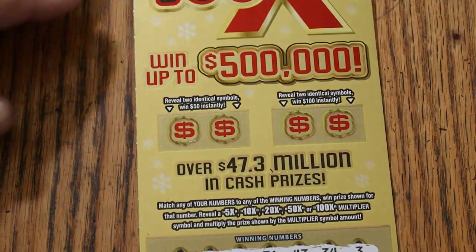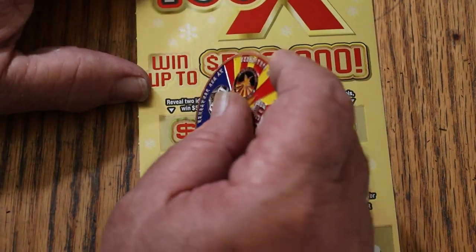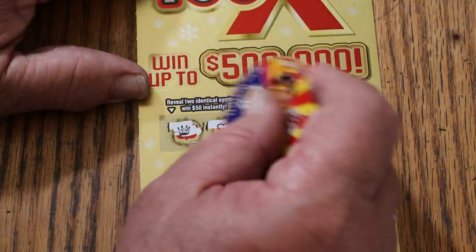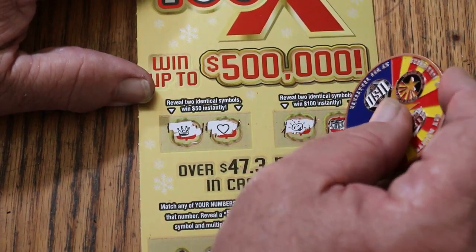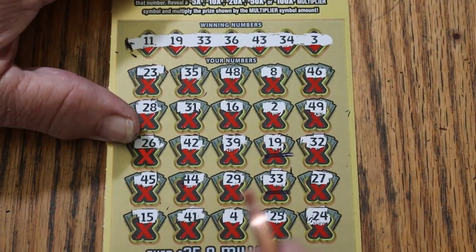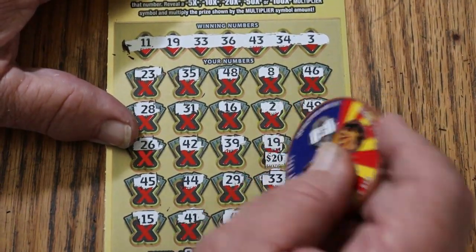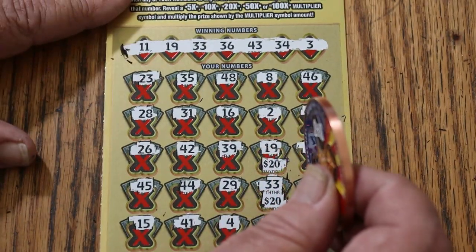Let's check the bonus. Here we go with the bonuses. For 50 — a crown and a heart, no. For 100 — a nugget and a money box, no. So just the two matches. What are we getting? 20 and 20 for 40. Outstanding.